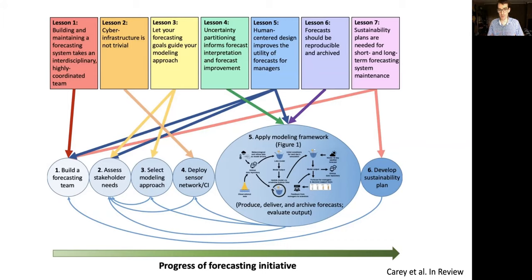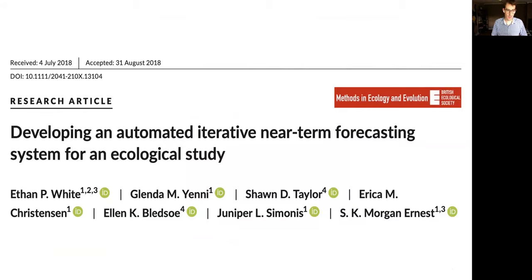Human-centered design improves the utility of forecasts for managers. Actually being co-located with managers, sitting down in their office and watching how they work, helps improve the utility of forecasts. Forecasts should be reproducible and archived. Sustainability plans are needed for short and long-term forecasting maintenance — the sensors are going to go down, systems aren't going to endlessly run themselves, and the cyber infrastructure may be automated but it needs someone to watch over it.